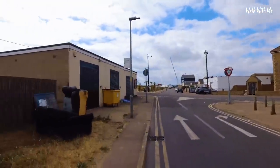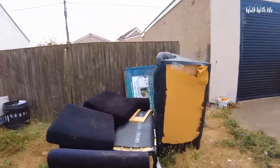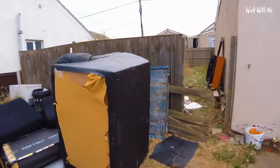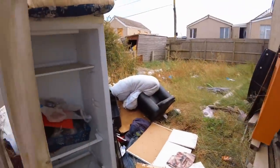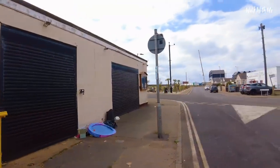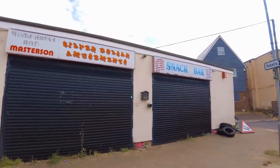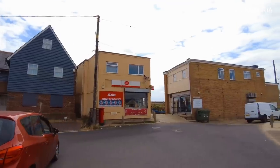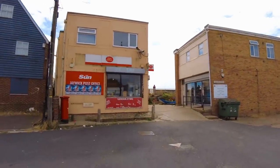The obvious problem they have in Jaywick is fly tippers. It just brings the area down - people dump their sofas and fridges. There used to be some amusements here and a snack bar, but they look like they've been closed for some time. There's actually a chemist just here and a post office.